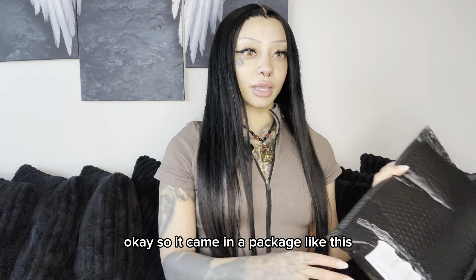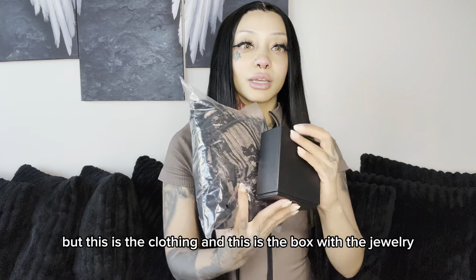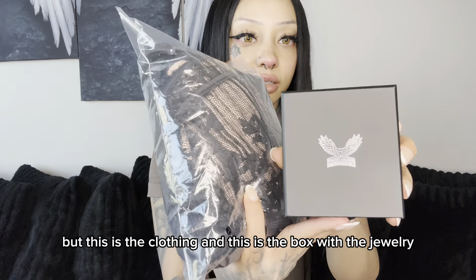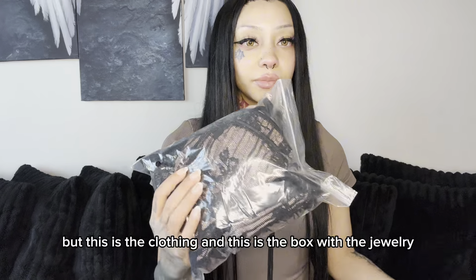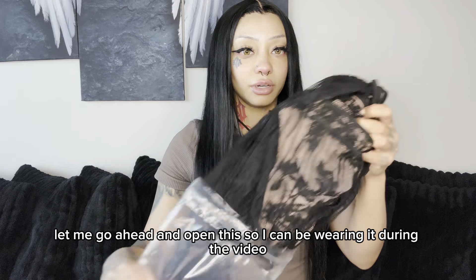So it came in a package like this. Obviously not going to show my address, but this is the clothing and this is the box for the jewelry. Let me go ahead and open this so I can be wearing it during the video.